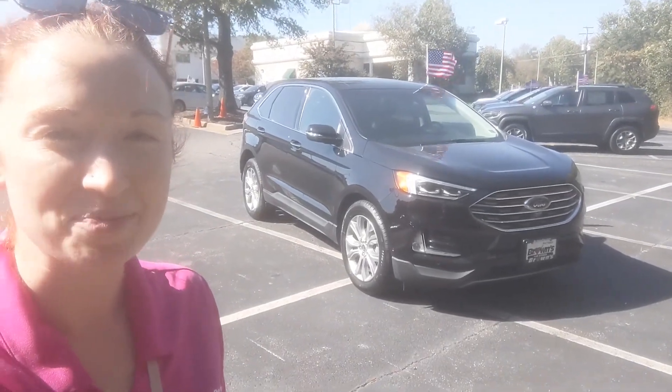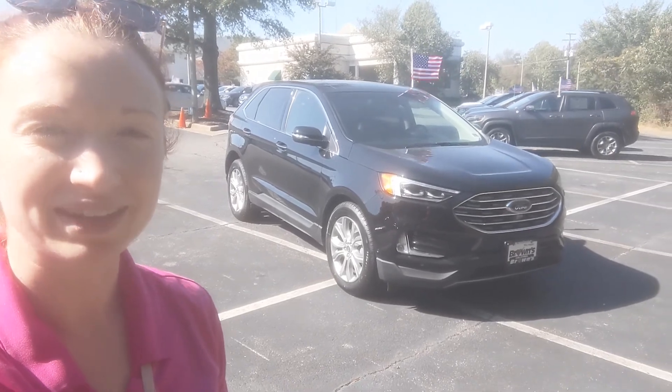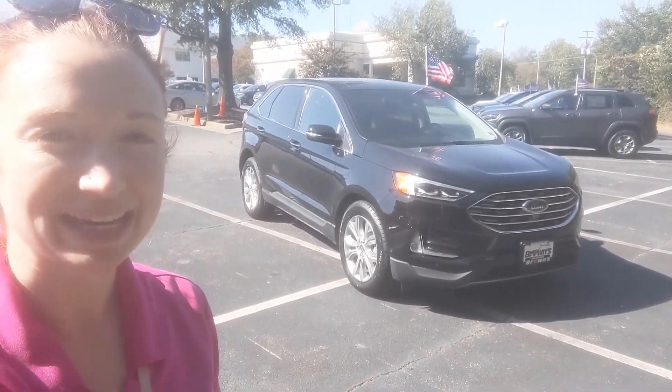Hi, my name is Ramey Valski. I am with Browns Volkswagen on Midlothian Turnpike, and today we will be taking a look at the 2019 Ford Edge Titanium SUV.